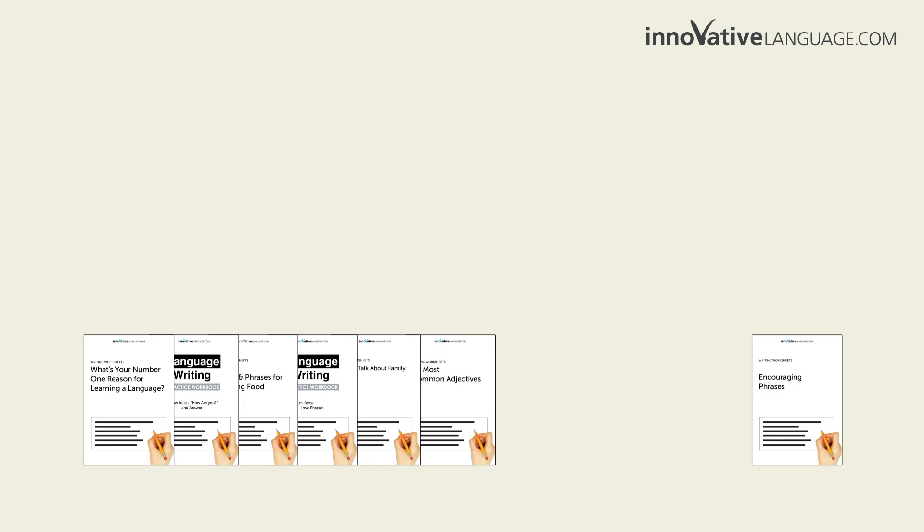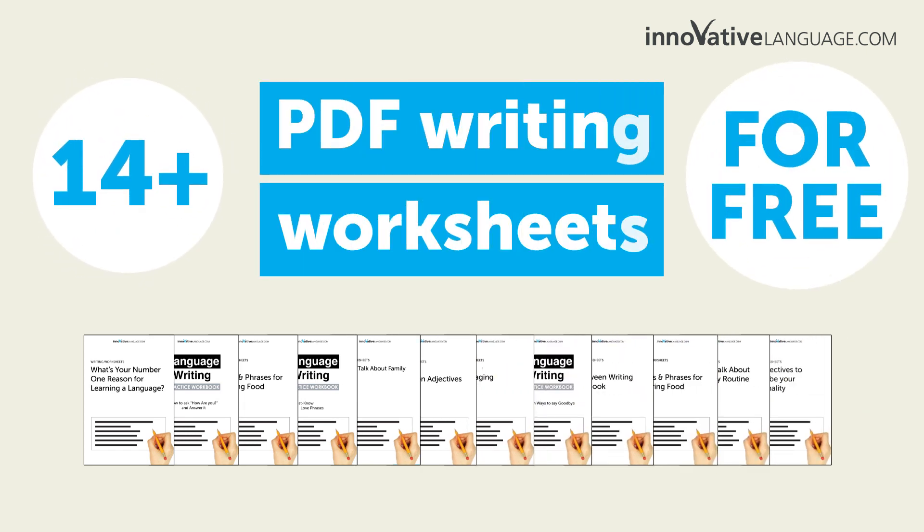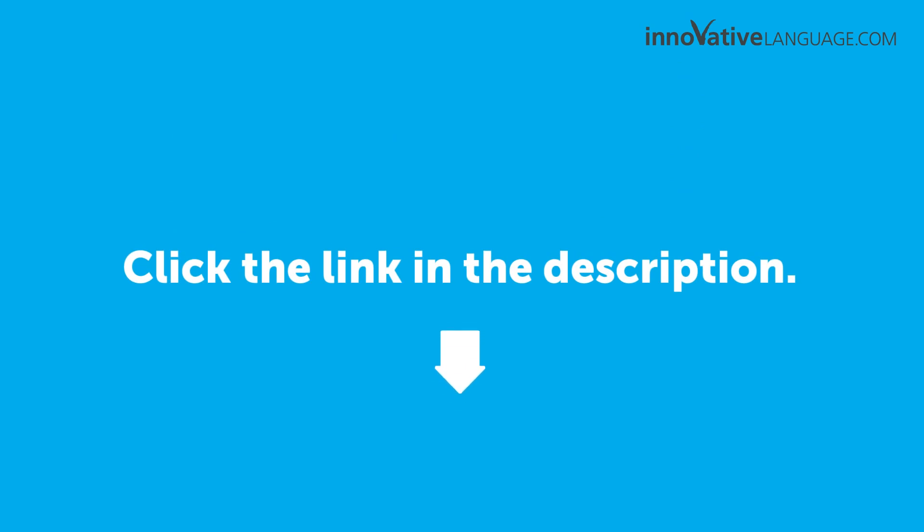That's exactly why we're giving away over 14 PDF writing worksheets for beginners for free. Just click the link in the description to sign up for your free lifetime account to get access right now.